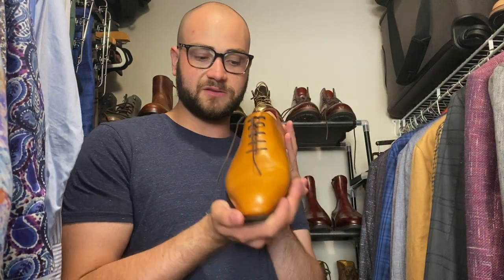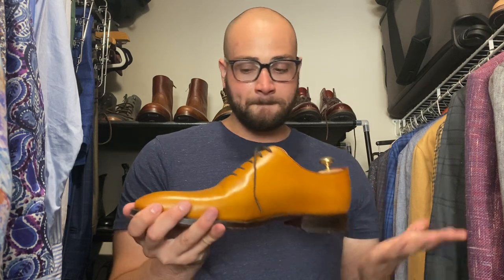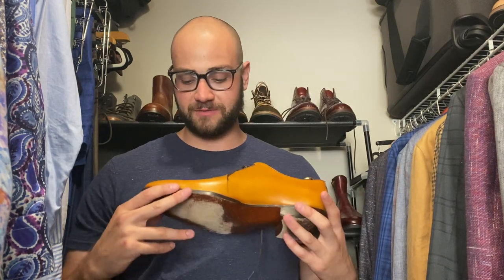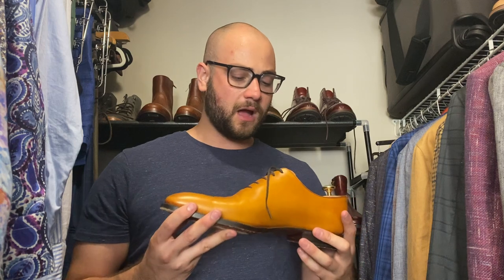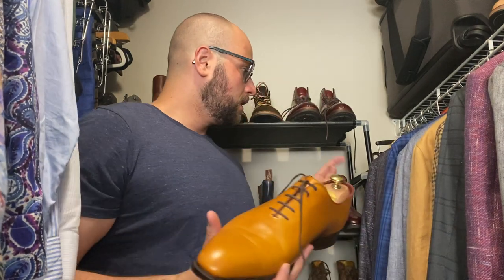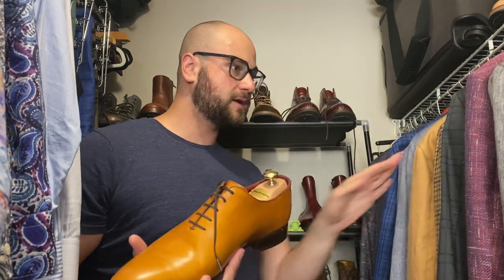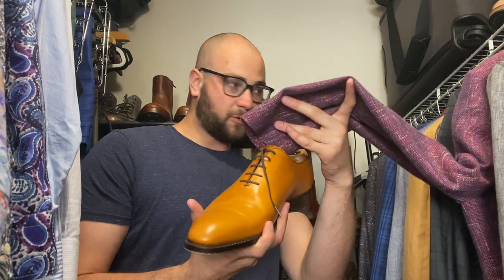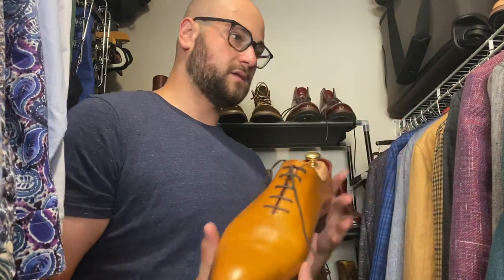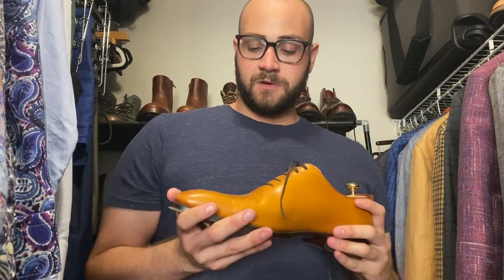Similar shoe — a whole cut on the same last, also Cobbler Union, in a mustard calf. It's a whole cut shoe, I love it. It's not that versatile compared to some of my other shoes — it's a great summer shoe, great with jeans, even better with certain suits or sport coat combinations. I've worn it with a light blue linen sport coat, a raspberry sport coat, a teal sport coat, and a navy hopsack.